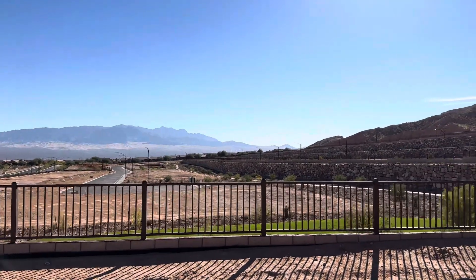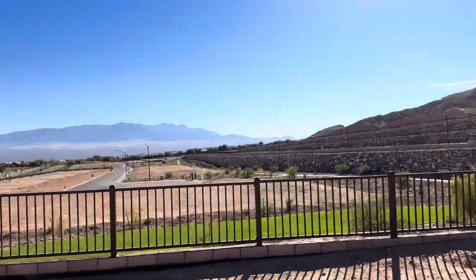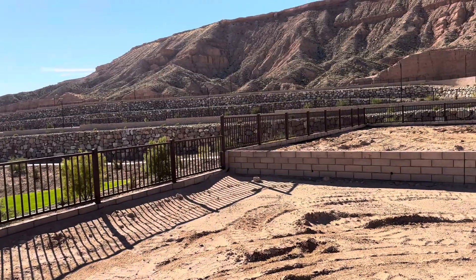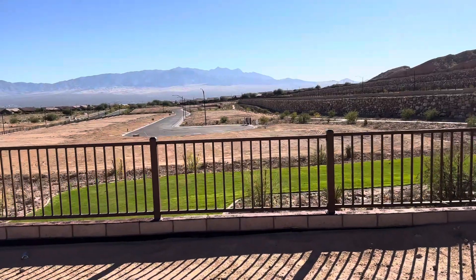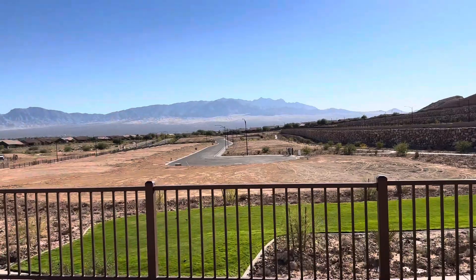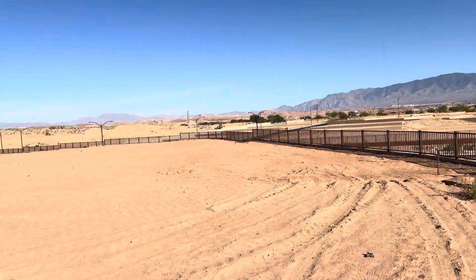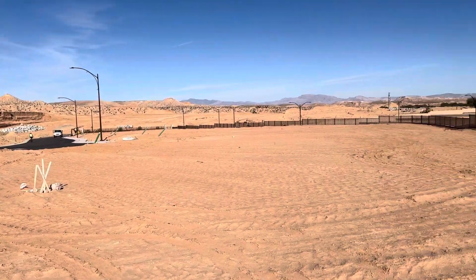This is lot 107 here in Dusty Rose — it's a Cottage Series home site and it's a pie-shaped lot, so it's really big. It goes from right there where that jog is all the way to where this block wall comes. Out the back here you've got a little park behind you, and there will be houses built down here, but we'll be far enough above them that we can still see those mountains out that way and out that way. Beautiful home site here — lot 107 in Dusty Rose Cottage Series.